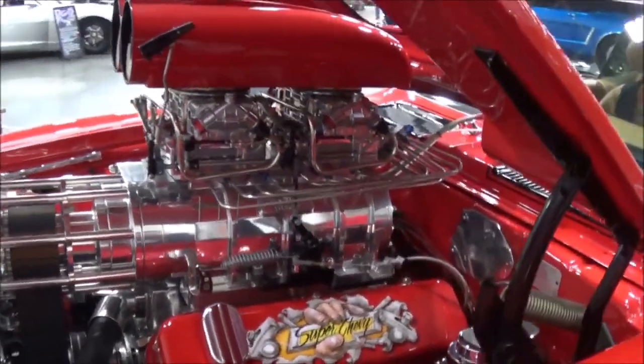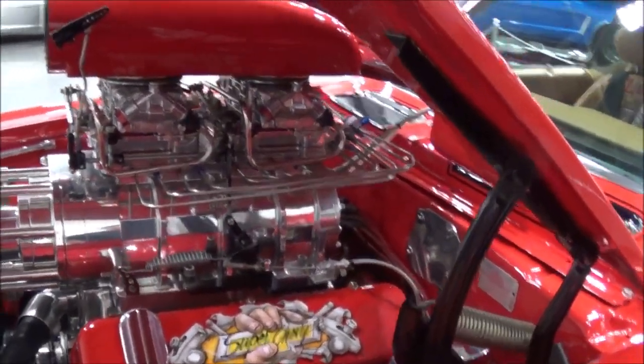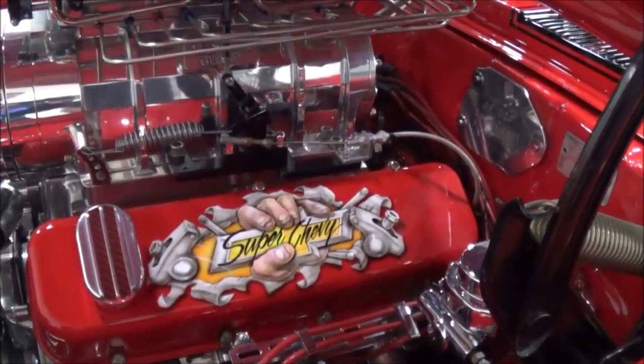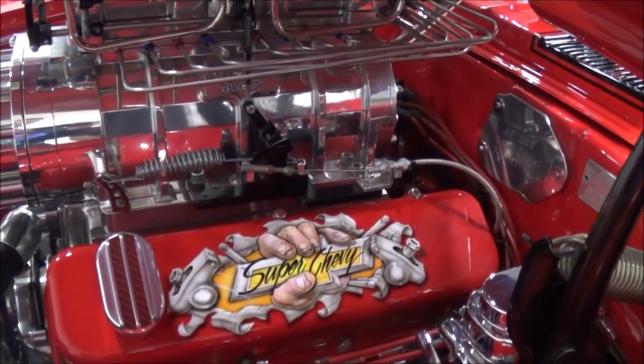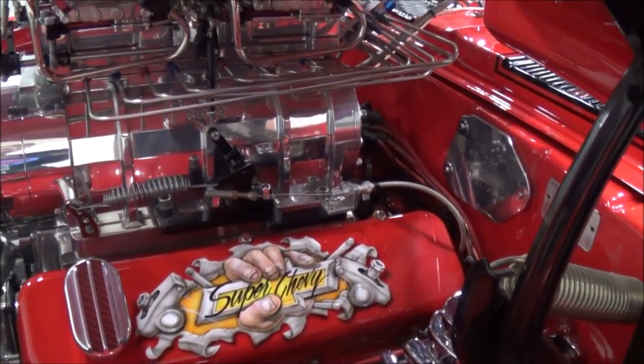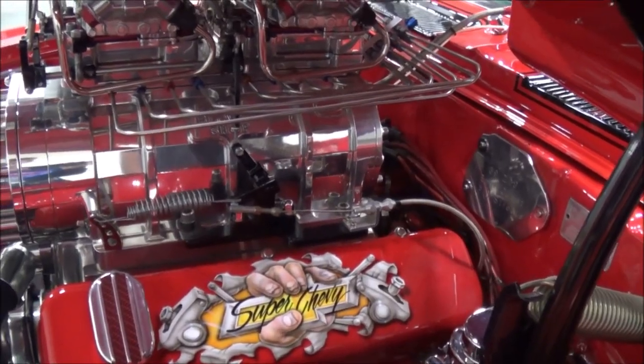The guy that did my artwork on the valve covers — I can't remember his name — but he's the guy that does all of John Fuller's painting on his funny cars and stuff. A friend of mine, Bear, knows him real well and got him to do that. So is that airbrushed? That's airbrushed, yeah, and clear-coated on top of that.